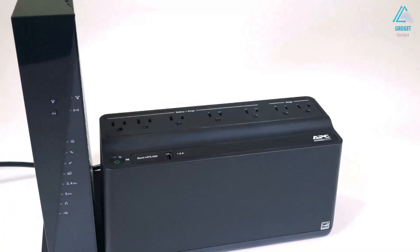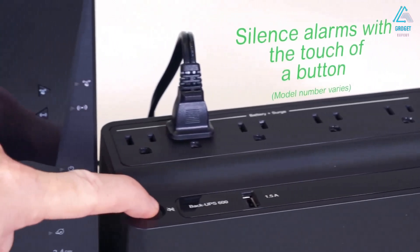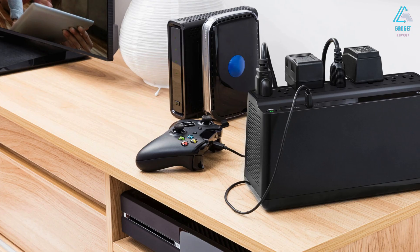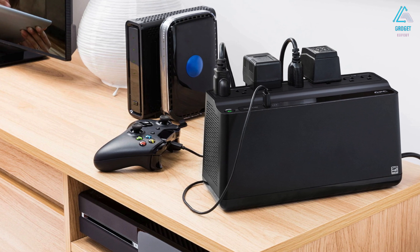There are some trade-offs to the more compact design. More advanced models contain a few more outlets, and you also miss out on an LCD screen and AVR. However, these compromises reduce the cost of this space-efficient UPS.